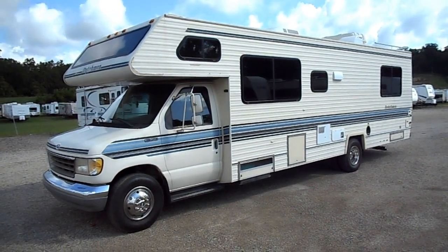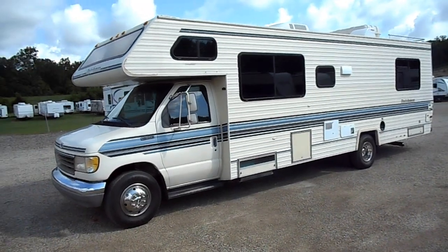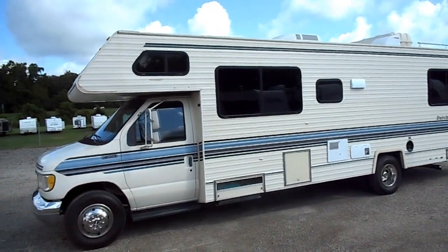Welcome to 4Zs RVs. Today what we have is a 1993 Dutchman Class C. Outside of the unit, pretty good shape for being a 93.